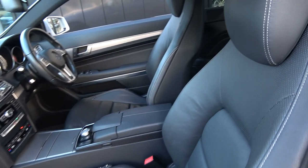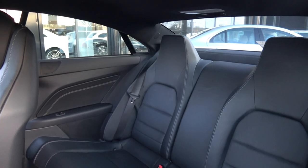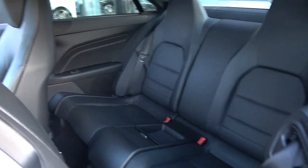Continuing to the interior on offer to the rear, again spacious ample leg and headroom also on offer for your rear passengers. We have ISOFIX points in place and all your standard safety features, with the vehicle again offered in showroom condition throughout.